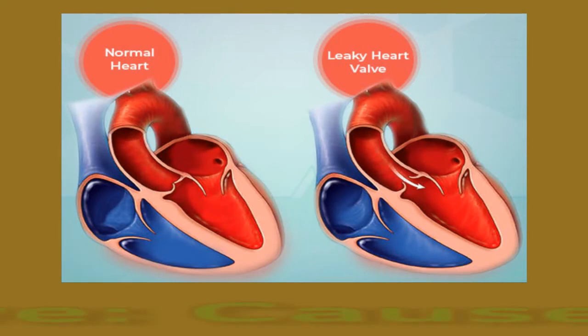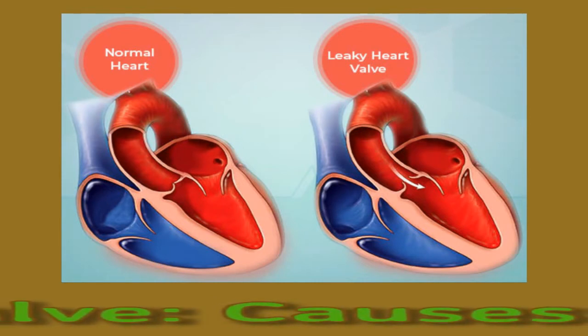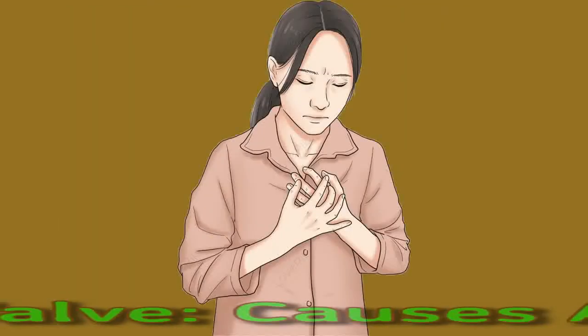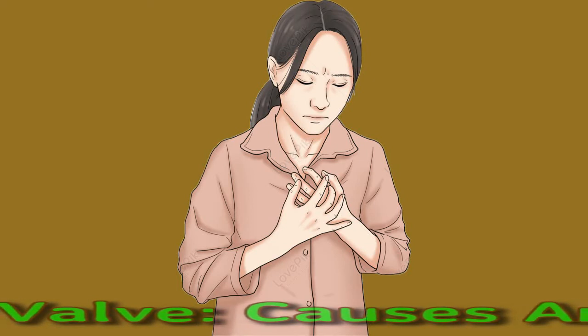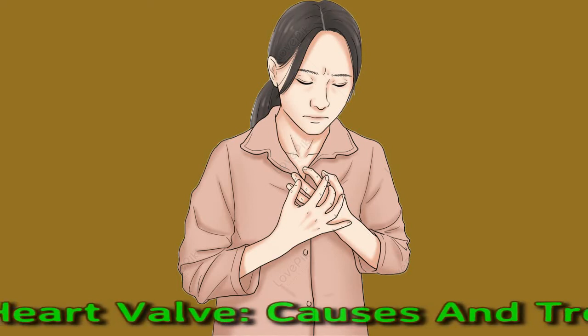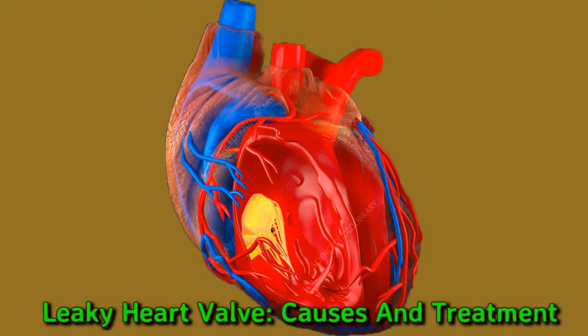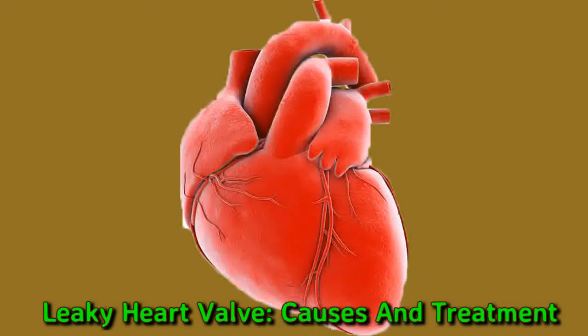Leaky Heart Valve: Causes and Treatment. A leaky heart valve is a heart valve that does not close properly, making it harder for a person's heart to pump blood. The condition is also known as heart valve regurgitation or valve insufficiency. Causes and symptoms vary. Heart treatment can include medication, surgery, and lifestyle changes.